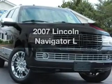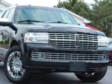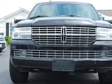Get noticed in this 2007 Lincoln Navigator. Everything you need under one roof with this great vehicle.